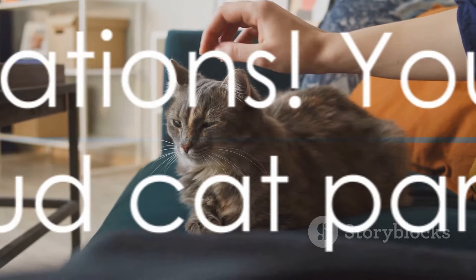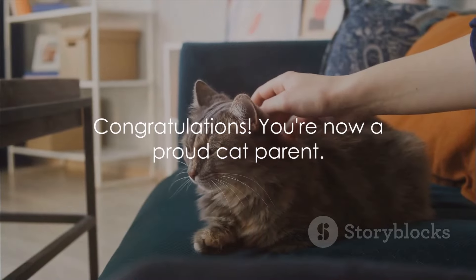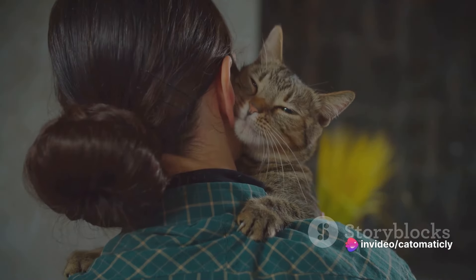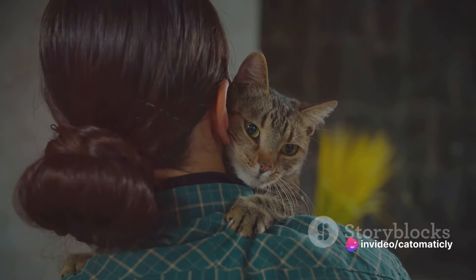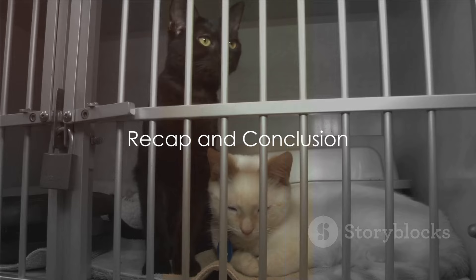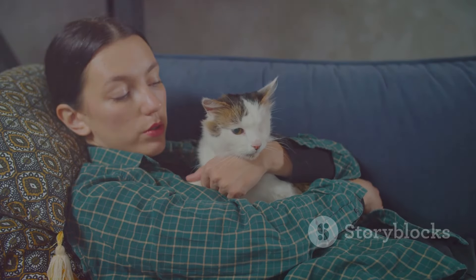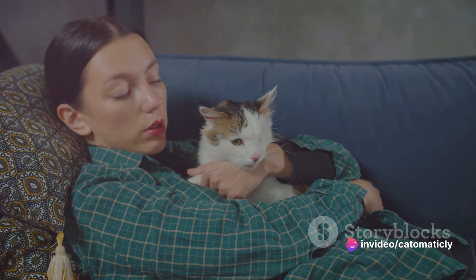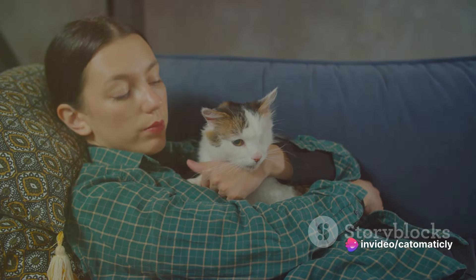Congratulations — you're now a proud cat parent! Let's move forward with our journey of discovery and companionship. It's an adventure that will be filled with purrs, cuddles, and lots of love. Let's recap what we've learned about adopting a shelter cat. We've understood that the adoption process is more than just picking out a cute kitty — it's about making a lifelong commitment to a feline friend in need.